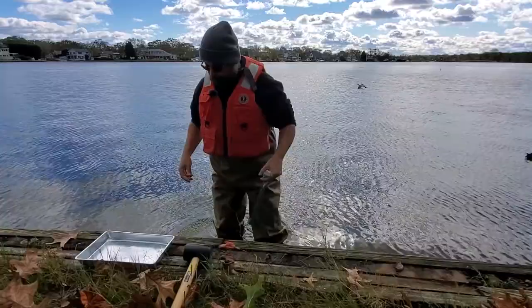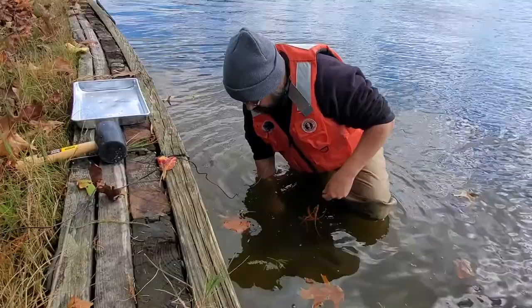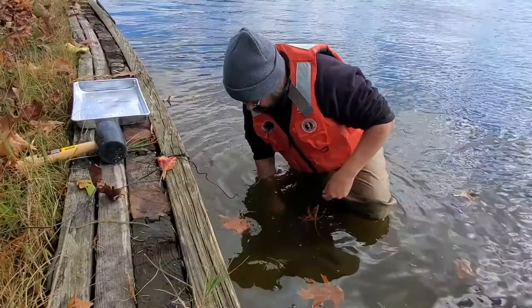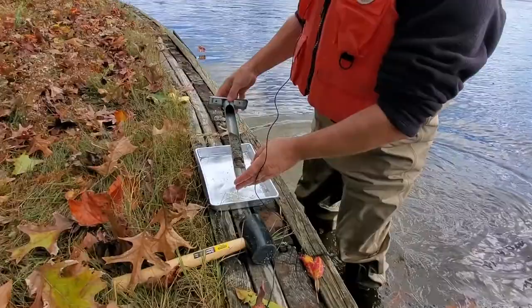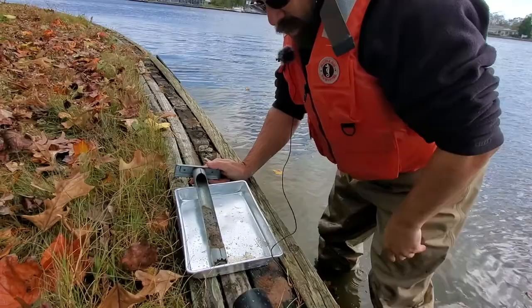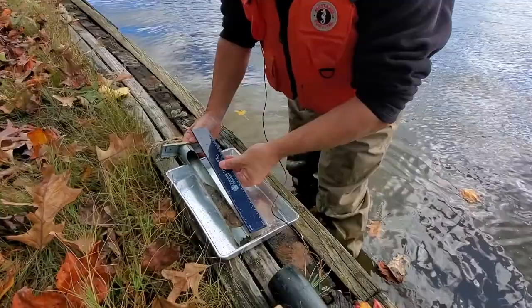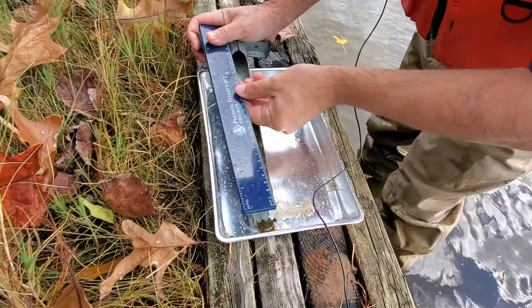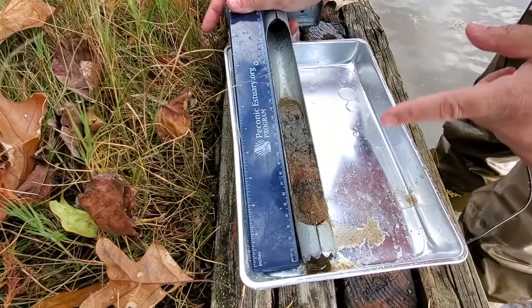The sediment is less muddy than I thought it would be. There's some mud incorporated in it but it's mostly sand, maybe some small rocks. Using the metric scale, we come out to 17.5 centimeters of sediment core. There looks like there's a little block of material that's a little darker, but beneath it looks just as oxygenated as above it. So I'm going to say we don't have an anoxic layer — the entire thing is oxygenated.